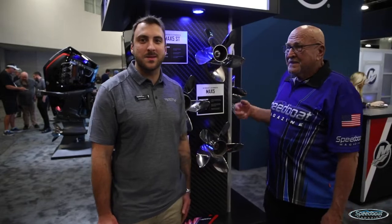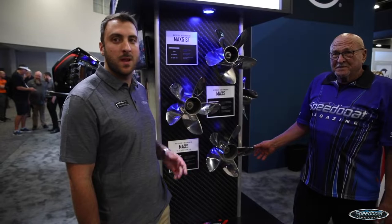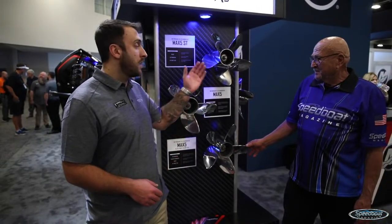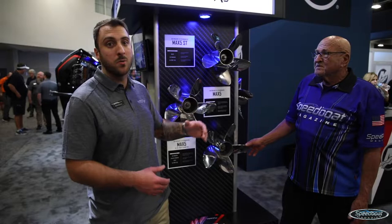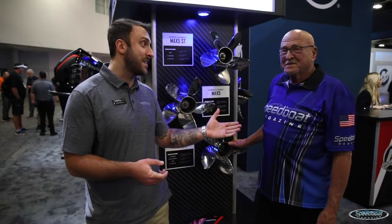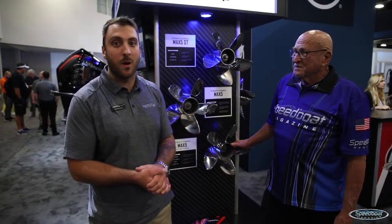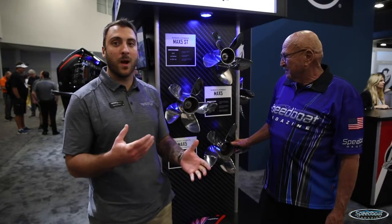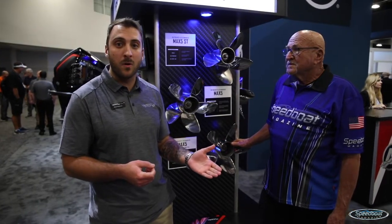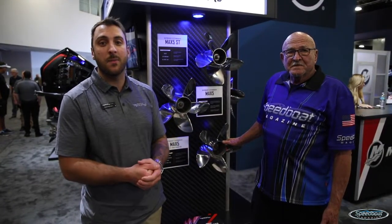We're going to start with the very popular Max 5. Right behind us is our whole lineup of Max 5. It started out as a 15-inch and since then we've grown to offer both the 15 and a quarter and the 15 and a quarter inch short tube. It was originally developed as an outboard prop, but through extensive testing — Bob Teague was a huge part of that — they've adapted it a lot more to the stern drive market. It's a great prop, especially if you're coming from a Bravo and running over 80 miles an hour; you can really hit some great midrange as well as top end speed numbers.